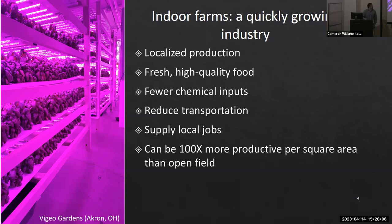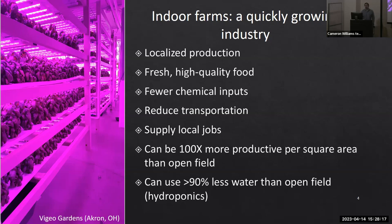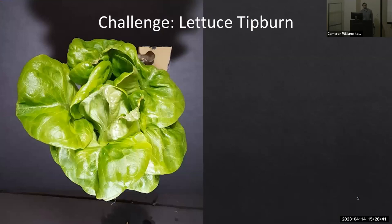Due to the vertical stacking in these systems, we can increase land use efficiency, sometimes up to 100 times over the same square area in open field environments. These types of farms typically produce leafy greens and microgreens using hydroponics — cultivating without the use of soils or substrates — allowing up to 90% less water consumption than open field production.